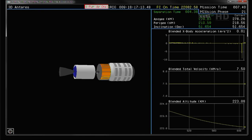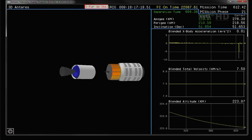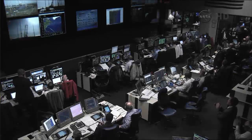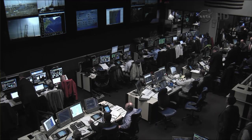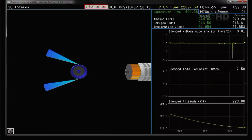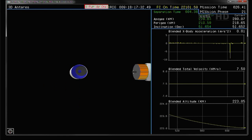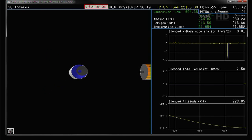And we have payload separation. Cygnus is in orbit and Antares has initiated the collision contamination avoidance maneuver. A very smooth ascent, right on time at 1:07 PM. Ten minutes later, Cygnus is now separated from the upper stage.